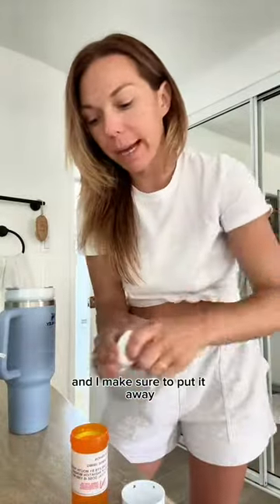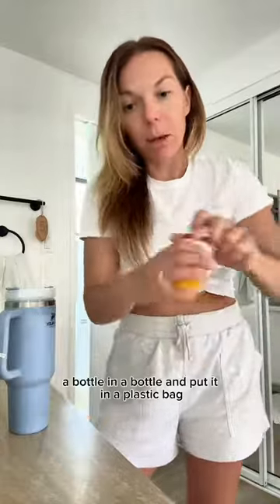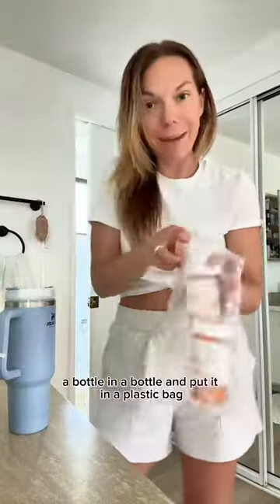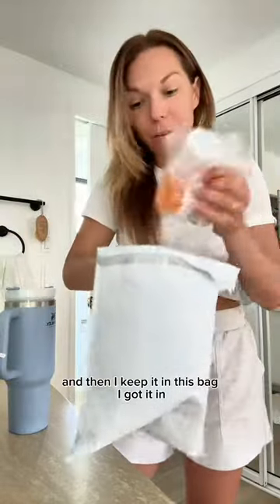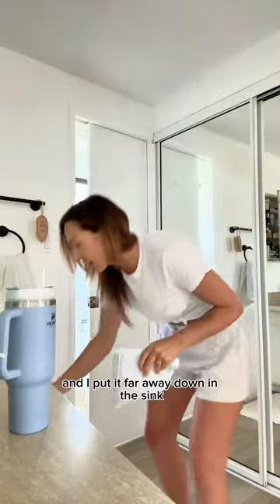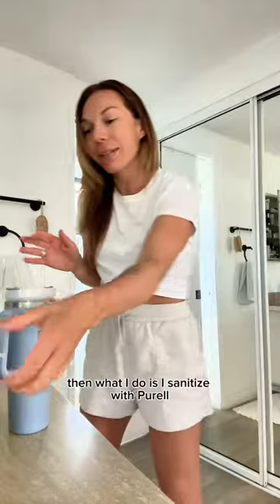I made sure to put it away — bottle in a bottle. I put it in a plastic bag, and then I keep it in the bag it came in, and I put it far away down in the cabinet where no one can see it.